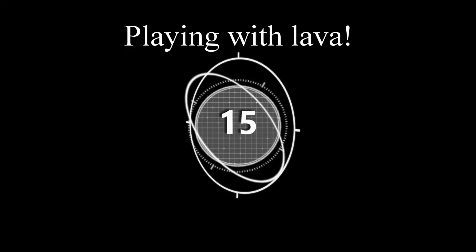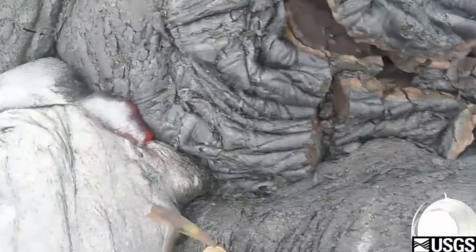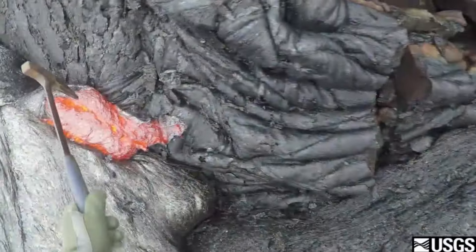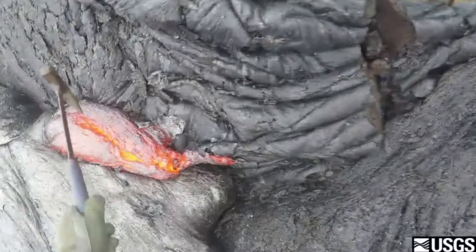Number fifteen: playing with lava. Here, a volcanologist takes samples of molten lava for further study. They will be studying the lava for gas and chemical composition.